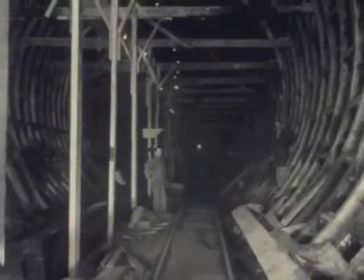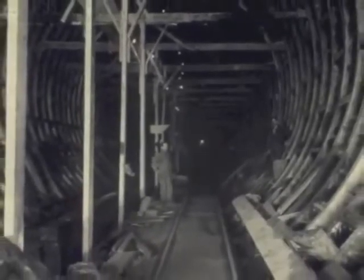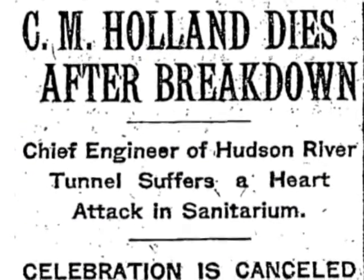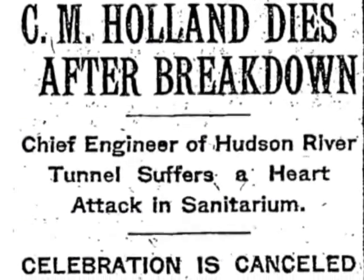As construction progressed, Holland was ever-present and widely respected. One sand hog boss said the engineer could come into the tunnel blindfolded and tell them if they were going wrong. But Holland would never see the tunnel finished. He suffered a nervous breakdown and died of a heart attack on October 28, 1924, just one day before the first set of shields holed through under the river.